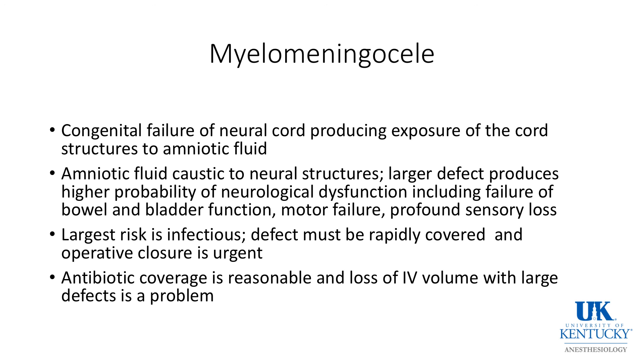Let's talk a little bit about myelomeningocele and other spinal dysraphisms. A myelomeningocele is a congenital failure of neural cord closure, producing exposure of the cord structures to amniotic fluid. Amniotic fluid is very caustic to the developing central nervous system. The larger the defect, the higher the probability of neurologic dysfunction, including failure of bowel and bladder function and profound motor or sensory loss. If there is a small defect that is covered, there is less likelihood the child will have motor failure or bowel and bladder defect.